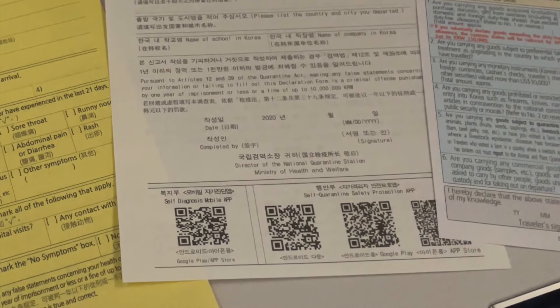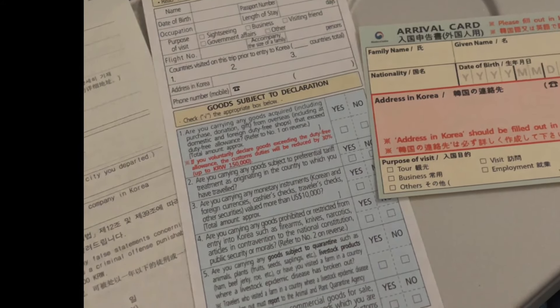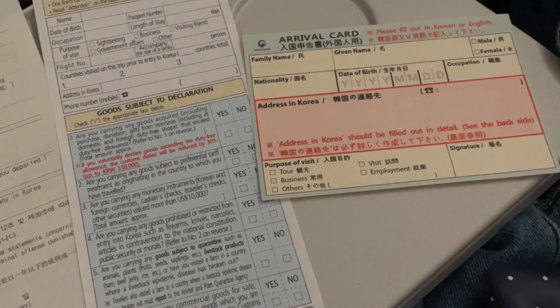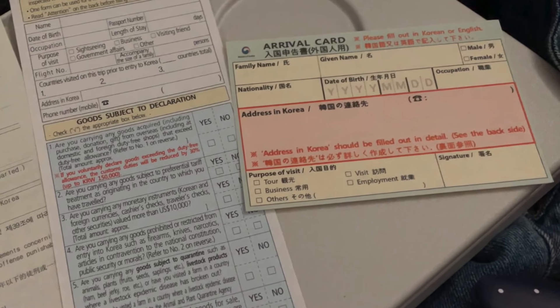Next is the traveler declaration form. Unless you went on a $600-plus shopping spree on one of your connecting flights, you're safe to check 'no' on all of these. Then finally there's the arrival card — the address is going to be the first place you're staying in Korea, along with a contact number associated with that address.